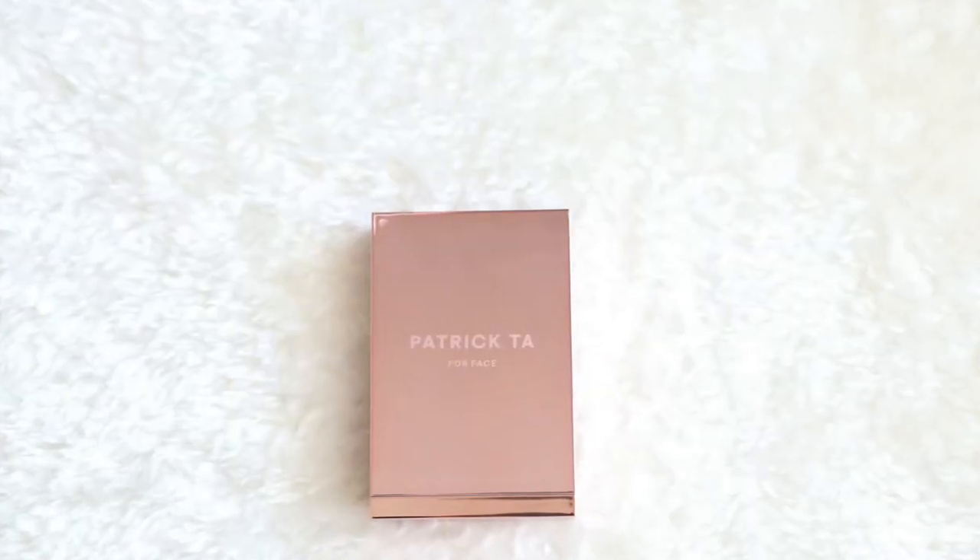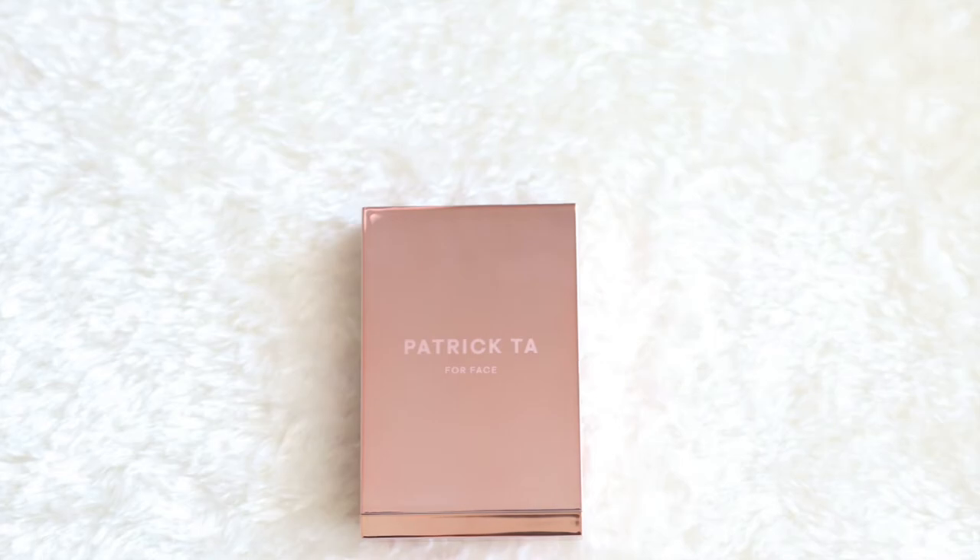The packaging itself is very, very lovely. It has this nice rose gold color to it — it looks very fancy. I actually really, really like the packaging of this.